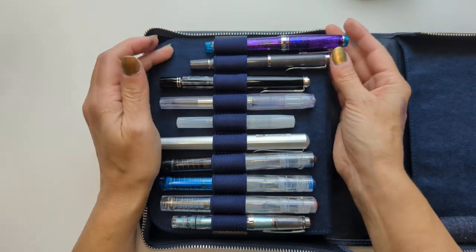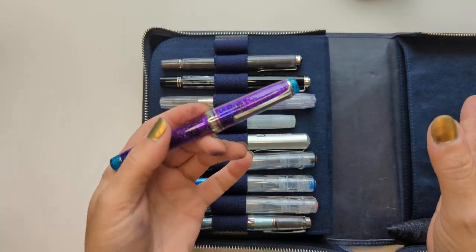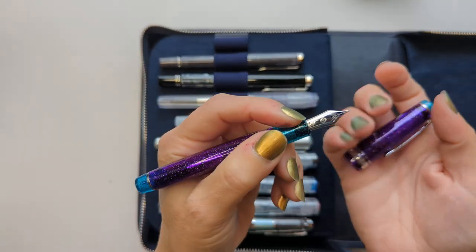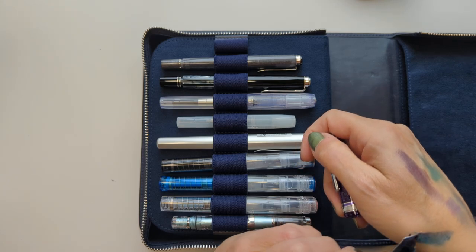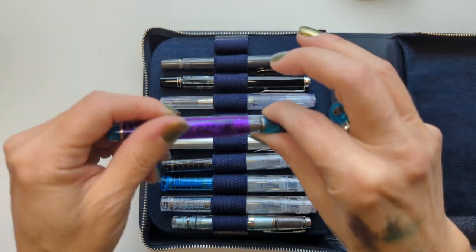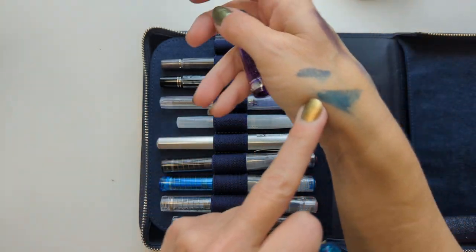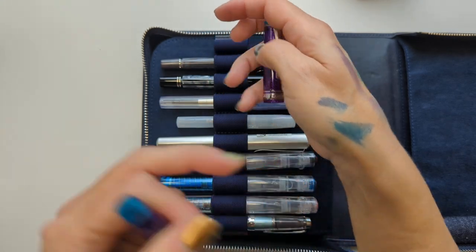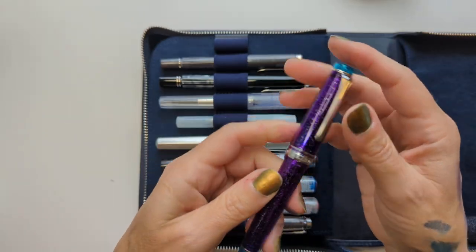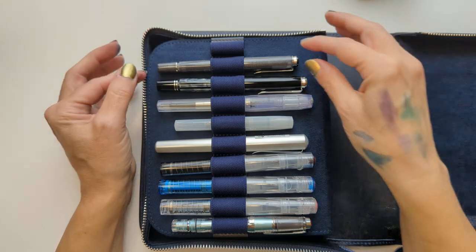We have my one and only Sailor — this is a Pro Gear, the full size, not the King of Pen. The Northern Lights color — this was a Goulet thing. It's inked with Sailor Yamadori. I loved this ink. This is my most-likely-to-succeed pen. It's got a broad nib and it writes well.